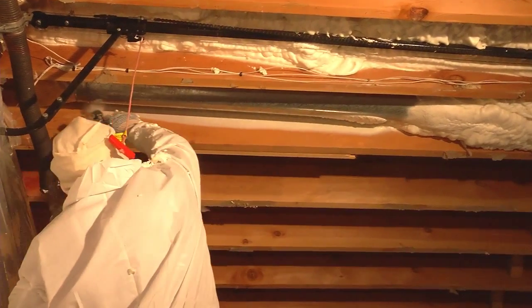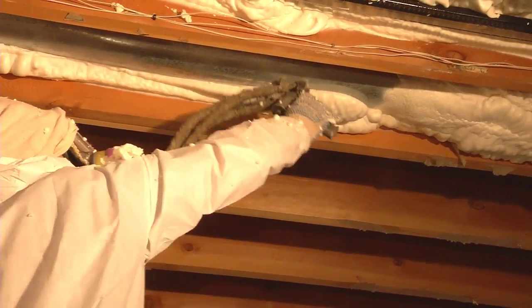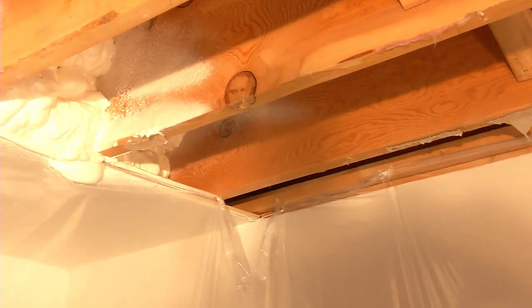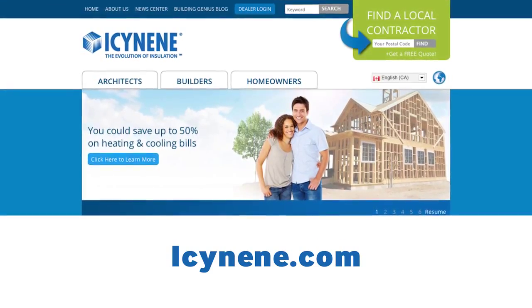Spray foam, however, is a modern solution that expands to fill the wall cavity as it seals and reinforces the integrity of the space. Homeowners who've made the switch to spray foam have reported a reduction in energy consumption and HVAC bills by as much as 50%. More win-win solutions for greener living are available at Isonene.com.